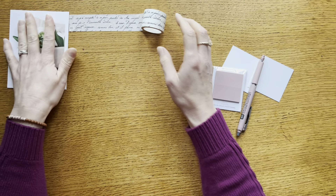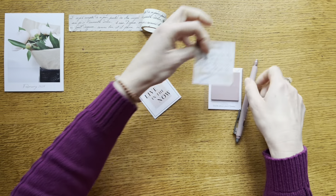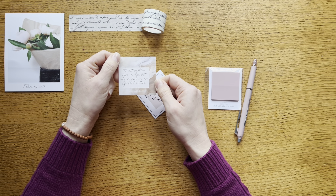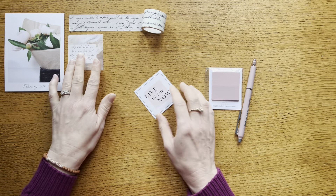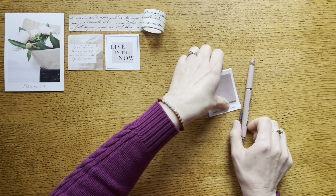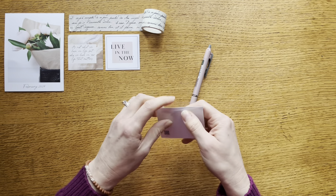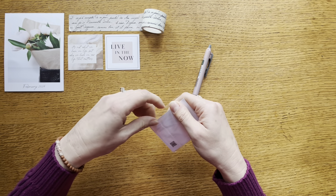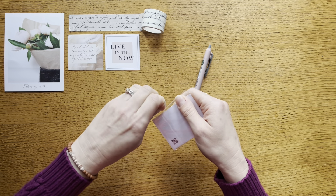We've got that beautiful washi tape and then we have our two quote cards. This one says 'It's not what we have in life but who we have in our life that matters' — I think that's beautiful. This one says 'Live in the now' — that's a great reminder. I love that they're color coordinated and that everything in the box really seems to follow that theme of mindfulness and intentional living.